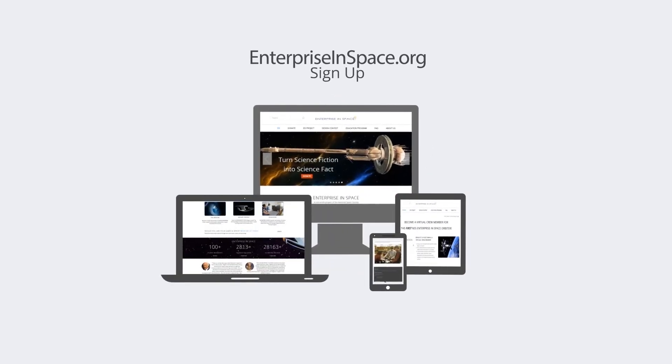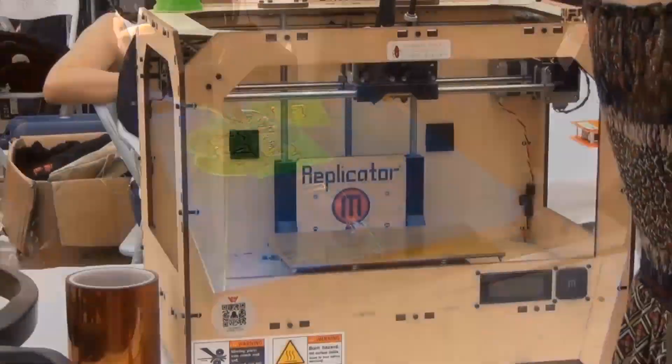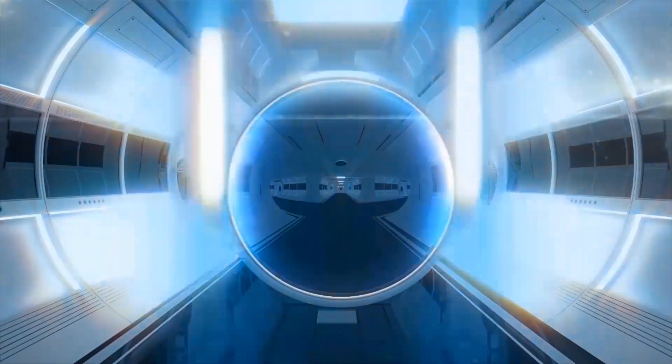Sign up to send your name on the Enterprise Orbiter as a virtual crew member and to participate in activities, receive cool benefits, and not only support teachers and students of planet Earth — you help transform the visions of science fiction today into science fact of tomorrow.